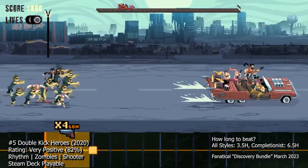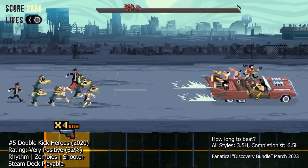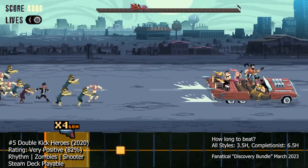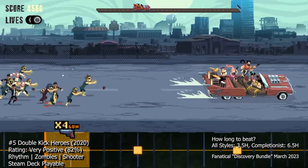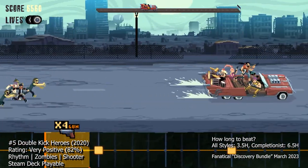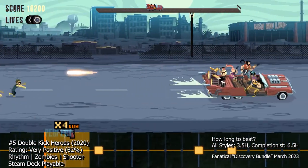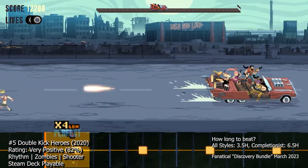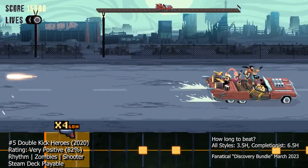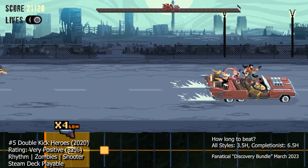At number five we have Double Kick Heroes, a unique and intense rhythm game that puts you in the role of a band of heavy metal musicians fighting for survival in a post-apocalyptic wasteland. The game combines elements of rhythm games, shoot-em-up games, and graphic novels to create a thrilling and immersive experience. The gameplay is all about hitting the right notes at the right time, while also dodging enemy fire and blasting away at hordes of zombies and other monsters. The game features a wide variety of songs and difficulty levels. One of the standout features is the game's story and presentation, delivered as a graphic novel with beautifully drawn illustrations and a gripping storyline, with unique and memorable characters.